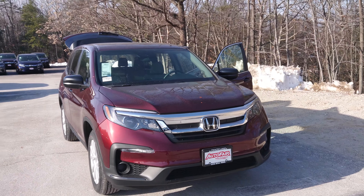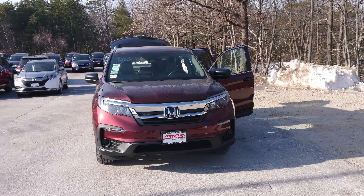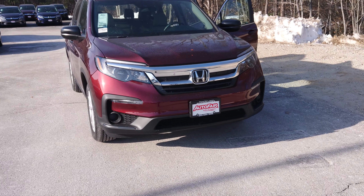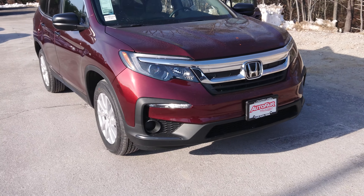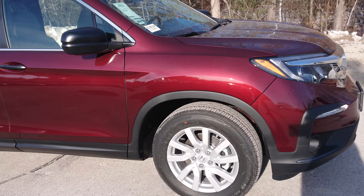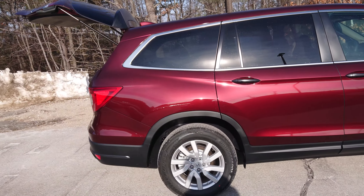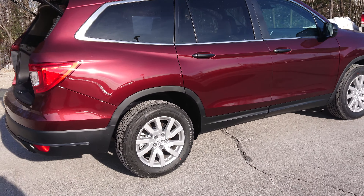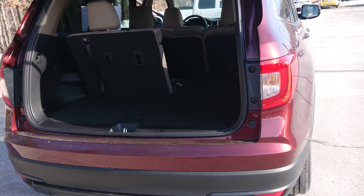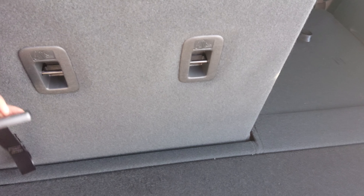Hi, Sarah. Son here from Autofere Honda in Manchester showing this 2019 Honda Pilot. This is the LX trim level, which now comes standard with sensing such as lane keep assist and also the adaptive cruise control, alloy wheels. Awesome looking vehicle — as you come around the back, got a lot of cargo space, seats fold.